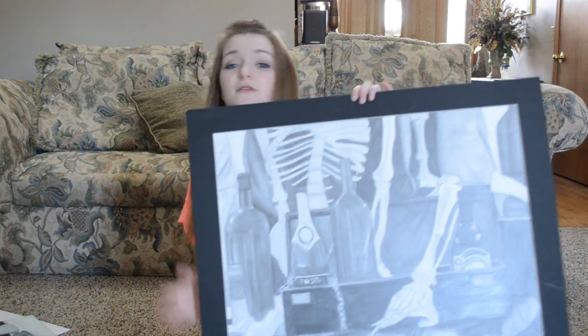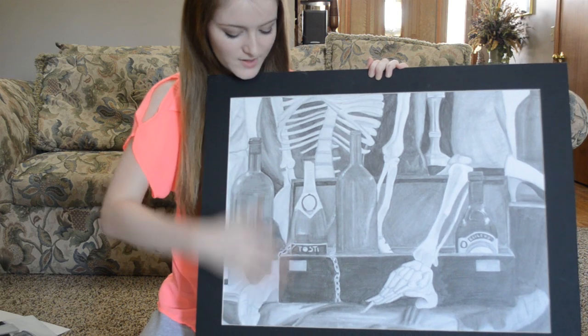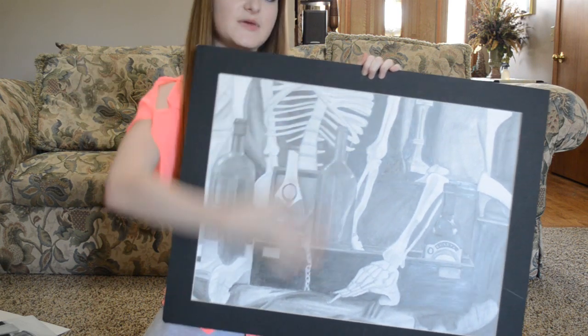We had to look at still lifes and paint it. Then I took a drawing class, and they had another still life set out, and there were a lot of wine bottles in it. So that was a fun challenge to draw something that's kind of see-through. They love setting up their still lifes — they had skeletons, a box, and wine bottles. And this is definitely not my best; it's one of the first times I ever really worked with still lifes this big.